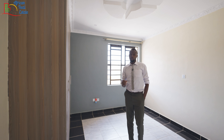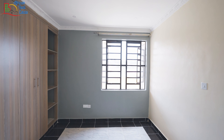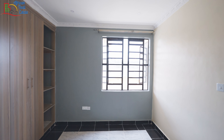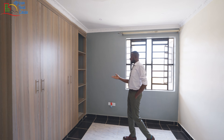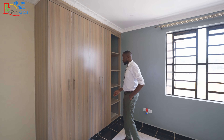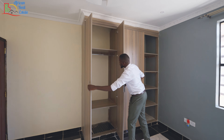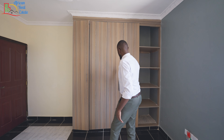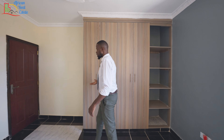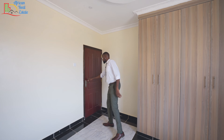The first bedroom is slightly bigger than the second one. It is slightly brighter and it faces the front side of this home. The closet is just similar and it comes with a section here for the shoes, spaces here for the hangable clothes, and the center section is just similar to this one.